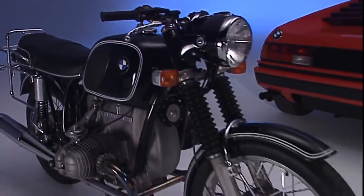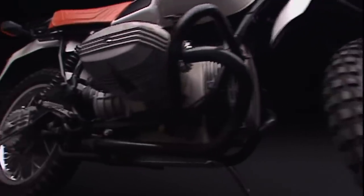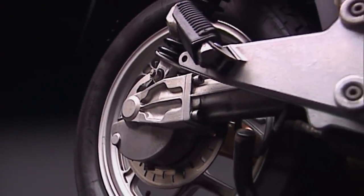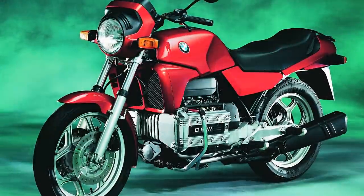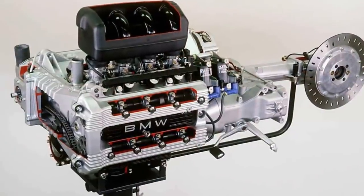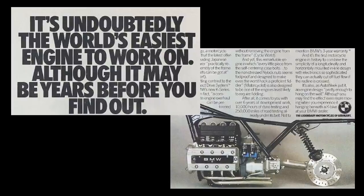Most BMW motorcycles were always known for being different. But in the late 70s, BMW needed to create a new 4-cylinder engine. And so the K series was born. It had a relatively common inline 4-cylinder engine. The difference is, no other brand had the courage to install it lying flat in the bike's frame.